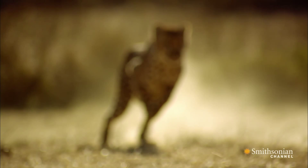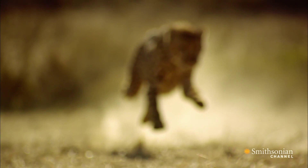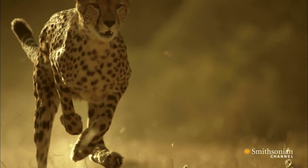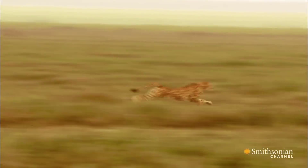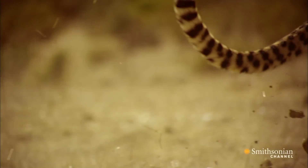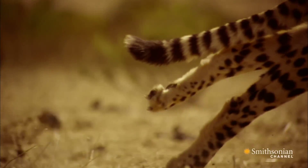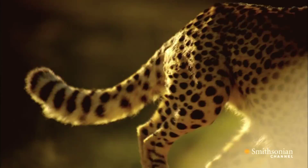The cheetah is undisputed king of speed, holding nature's land speed record for 10 million consecutive years. It reaches top speeds of 75 miles per hour. But its acceleration is what's truly impressive — it leaves most of the world's fastest supercars in its dust.